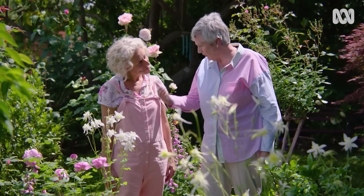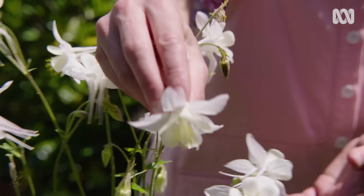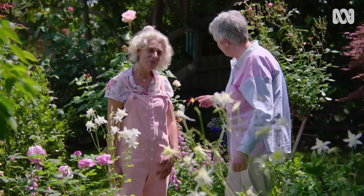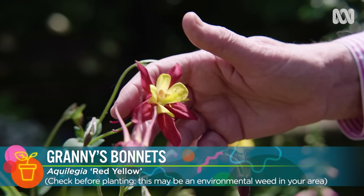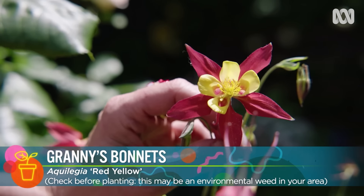People may not know them. They're columbines — or Granny's bonnet. Which is just adorable, you can just imagine the little hats. They're beautiful, and the different colours. This one here is just spectacular — the two-tone variety. She just put herself there, beautiful, and comes up every year. I cut her down to the bottom and then at the right time, up she comes.